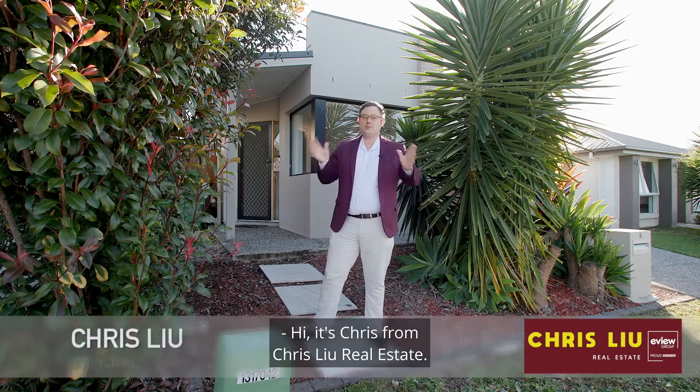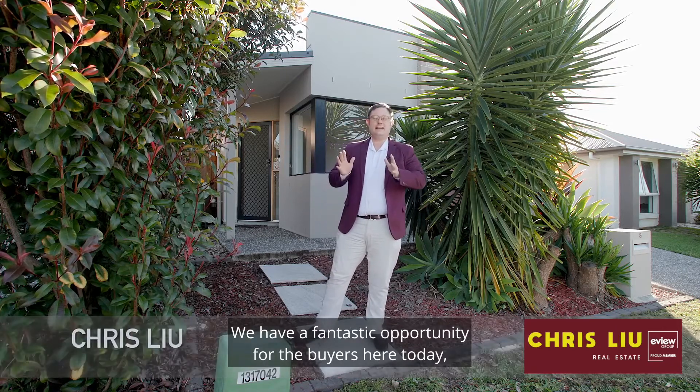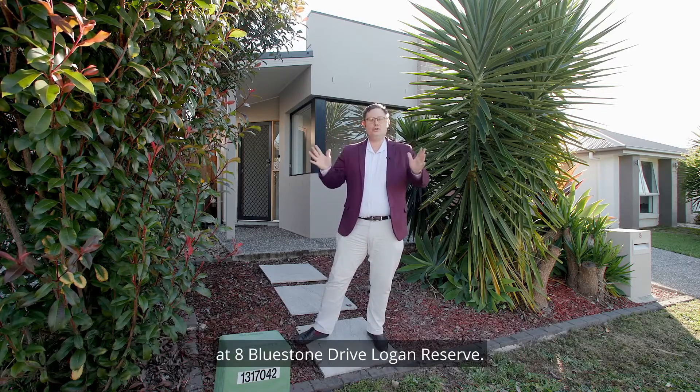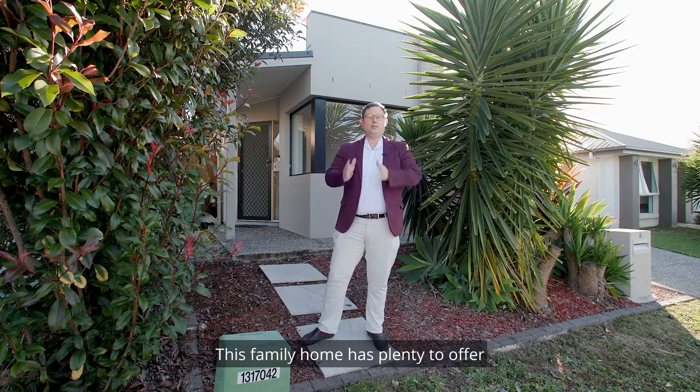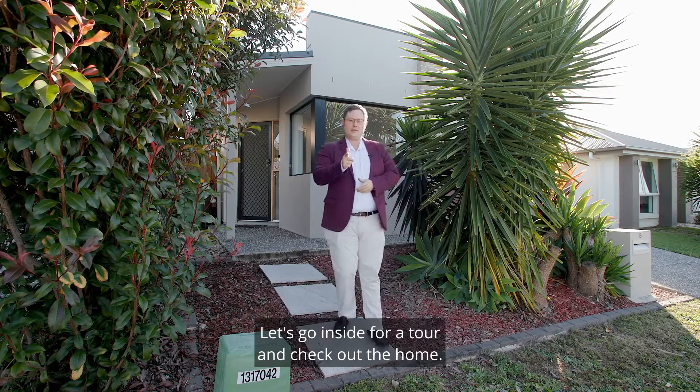Hi, it's Chris from Chrisloo Real Estate. We have a fantastic opportunity for buyers here today at 8 Bluestone Drive, Logan Reserve. This family home has plenty to offer and it's got great estate living. Let's go inside for a tour and check out the home.